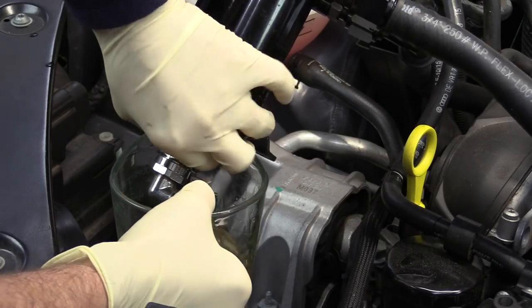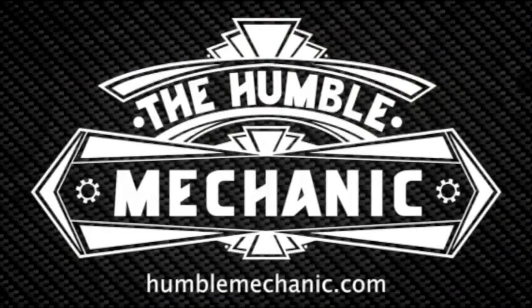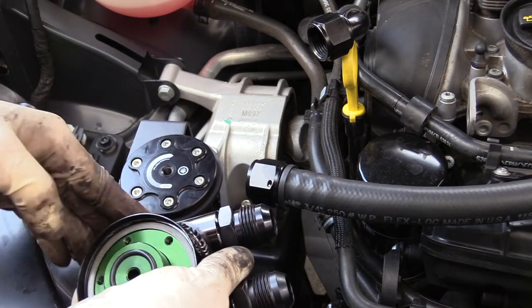Hey everybody, it's Charles from HumbleMechanic.com and today we're going to find out whether a catch can actually works on your car. About 3,000 miles ago we installed a catch can on my wife's Tiguan, and over the last 3,000 miles it's been a really good mix of short trip driving, highway driving around town, as well as a couple of extended road trips of 150 miles or more. I think that's going to capture a really good snapshot of the way most people drive.